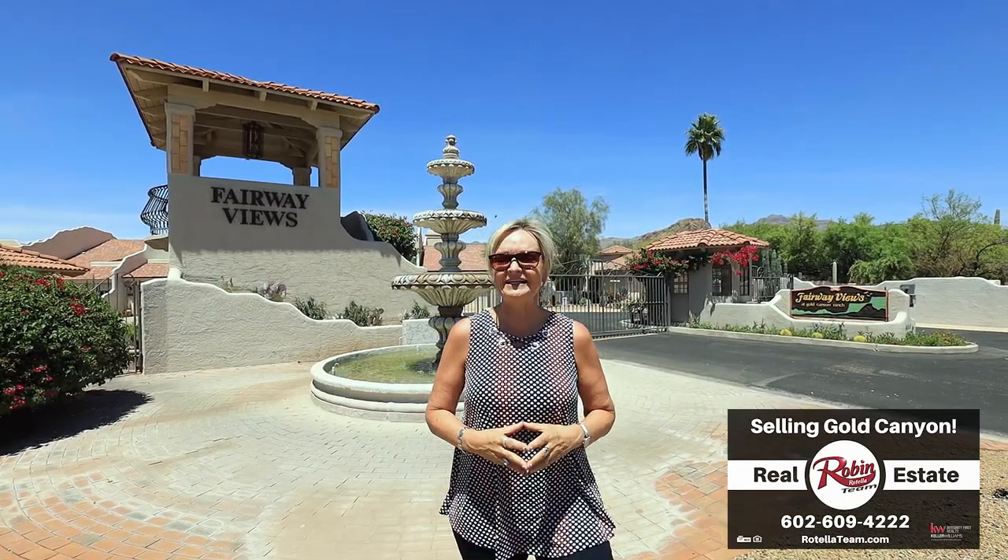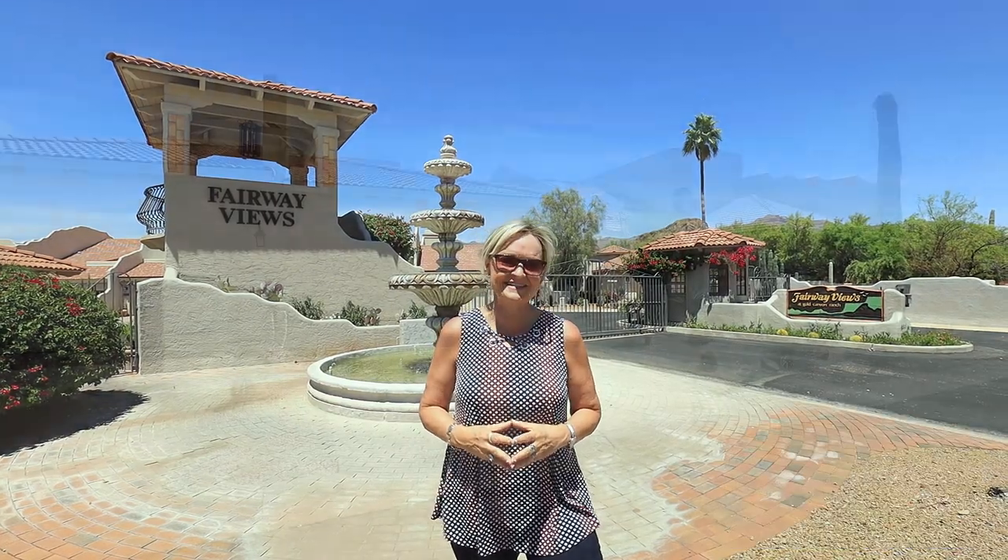Each unit has a large private courtyard and a secure backyard. So if you're looking to treat yourself to a comfortable, secure, gated, low maintenance property to enjoy the Gold Canyon lifestyle, this is it.